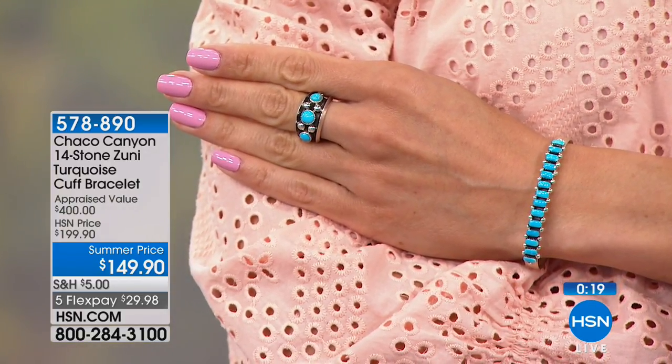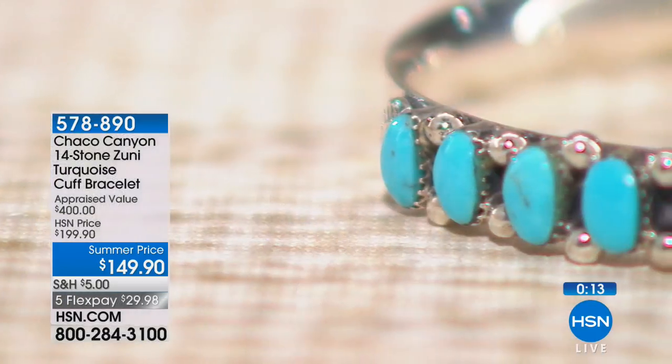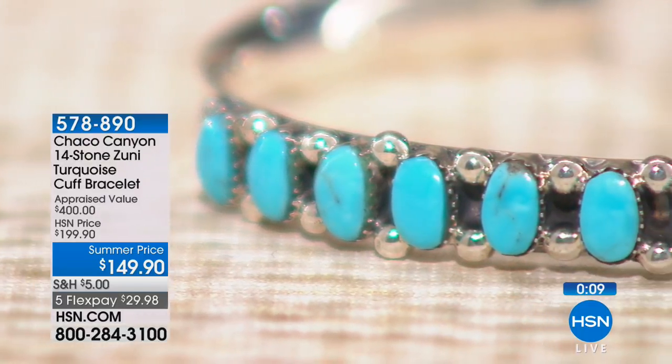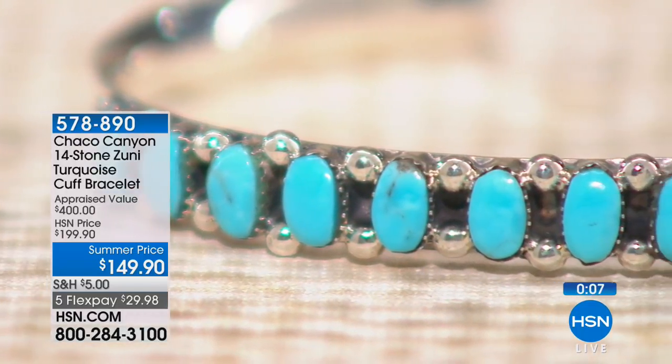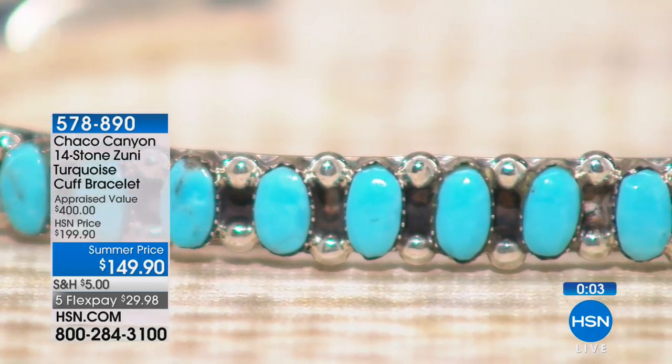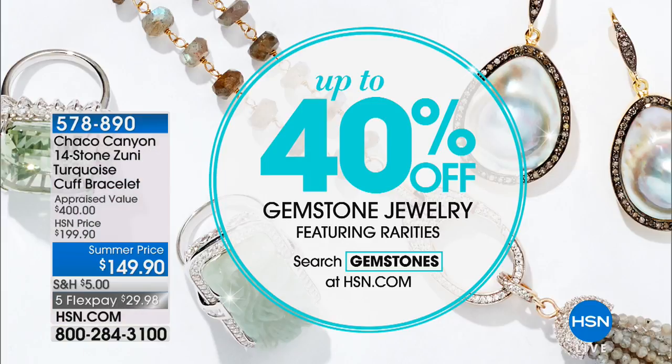We're going to wrap this one up. If you're on board, stay right where you are because we want you to get this one. We want to let you know that we have up to 40 percent off gemstone jewelry featuring rarities right there on hsn.com — all you've got to do is shop for gemstones.